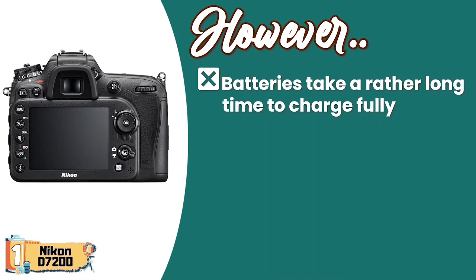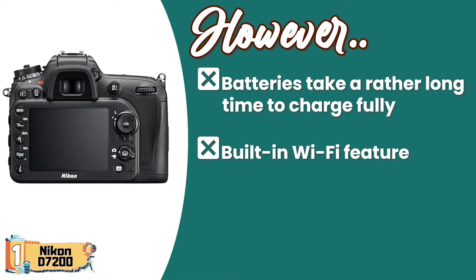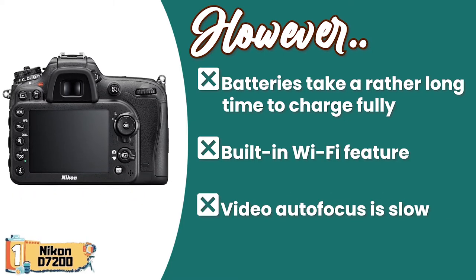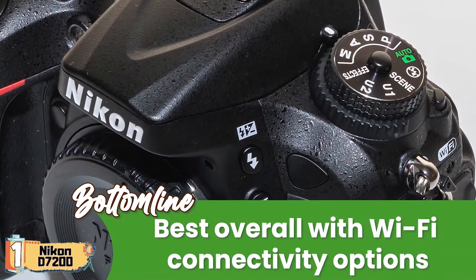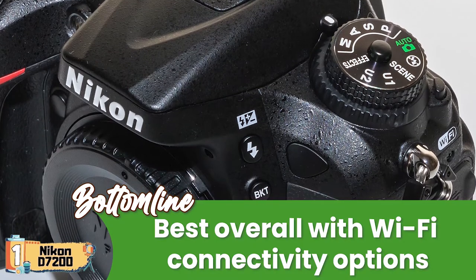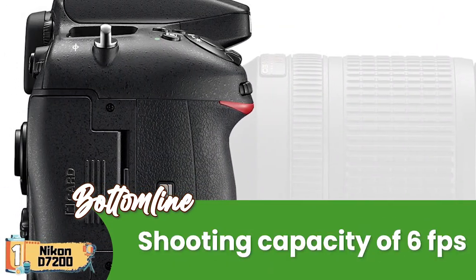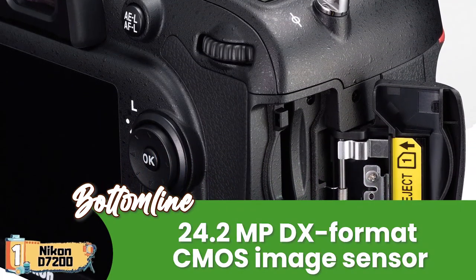However, the battery takes a really long time to charge fully. The built-in Wi-Fi feature has quite a weak connection. And the video autofocus is slow and doesn't allow smooth transitioning. Bottom line: it's the best overall with Wi-Fi connectivity options, a shooting capacity of 6 frames per second, and is equipped with a 24.2-megapixel DX-format CMOS image sensor.